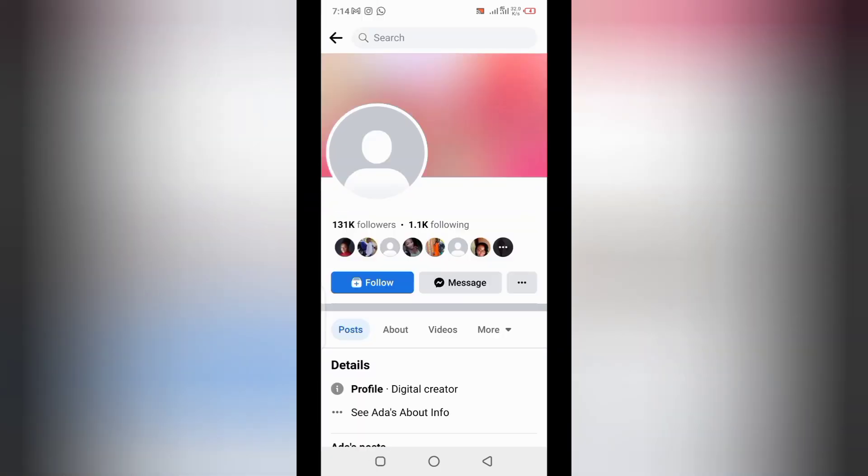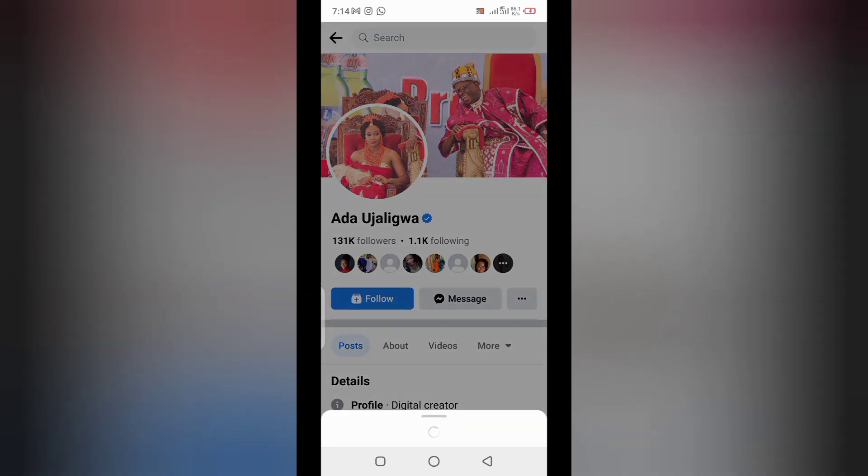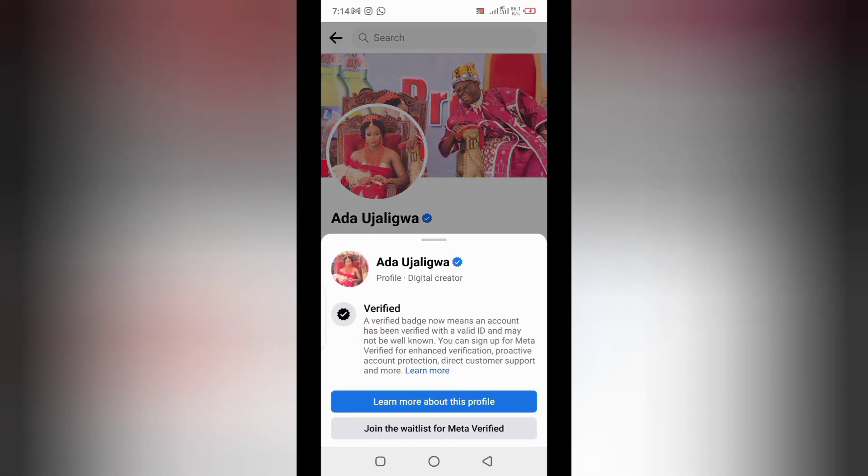The next thing you have to do is click on the blue tick. Once you click on the verified blue tick, something will pop up. Click on 'Join the waitlist for Meta Verified.' Once you click on it, it's going to tell you that you are on the waitlist. That's all you have to do right now on Facebook to get verified — it's as simple as ABC.